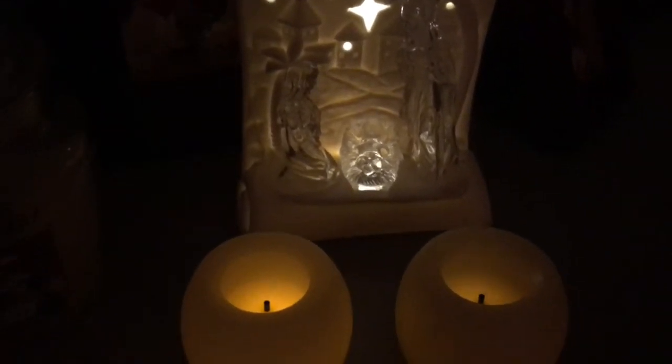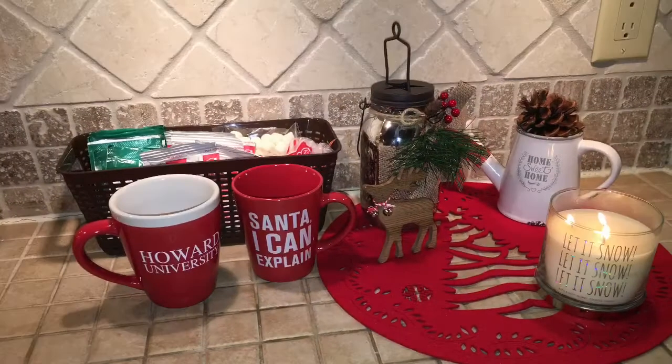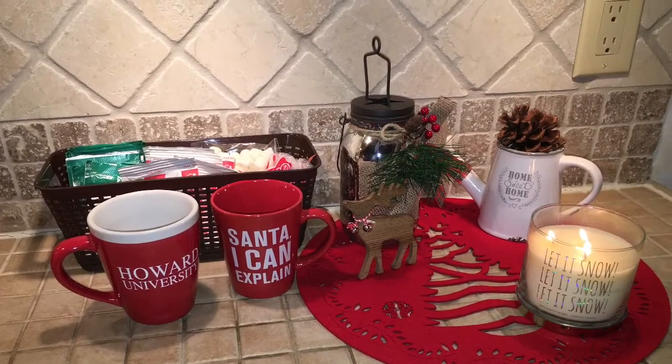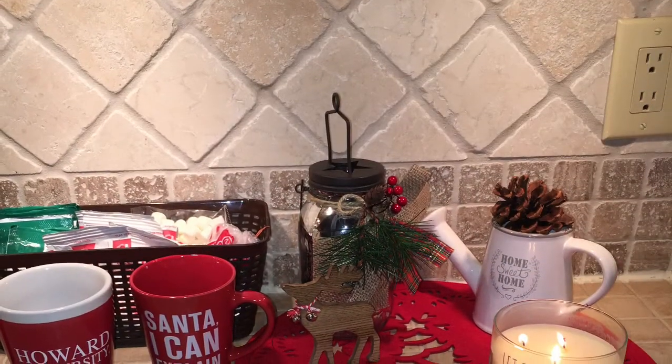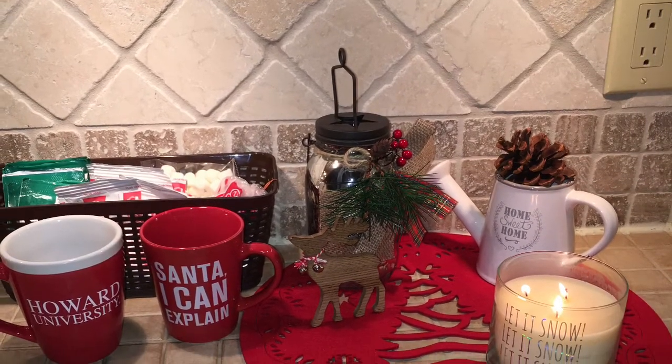Just like the light that we have from baby Jesus. In this last picture, I just wanted to show you guys the mason jar that I got from Burlington. I have a rustic decor theme and it fits perfectly. Thanks for watching.